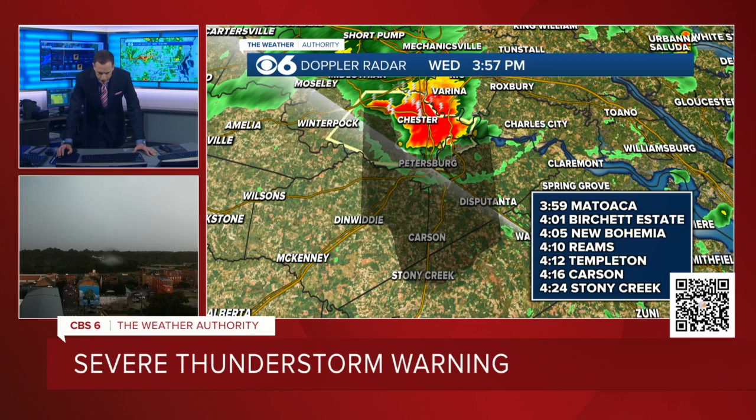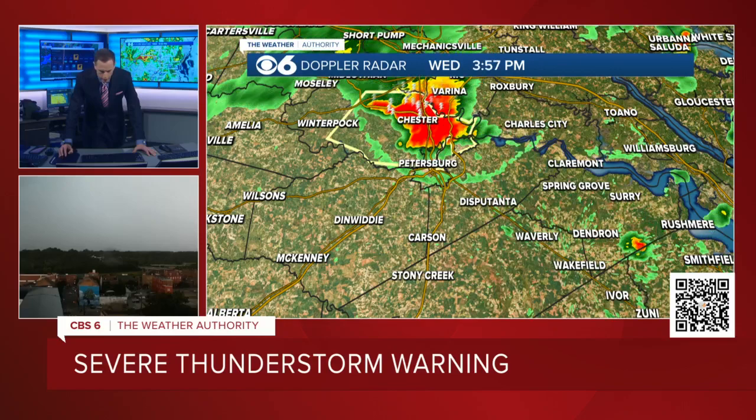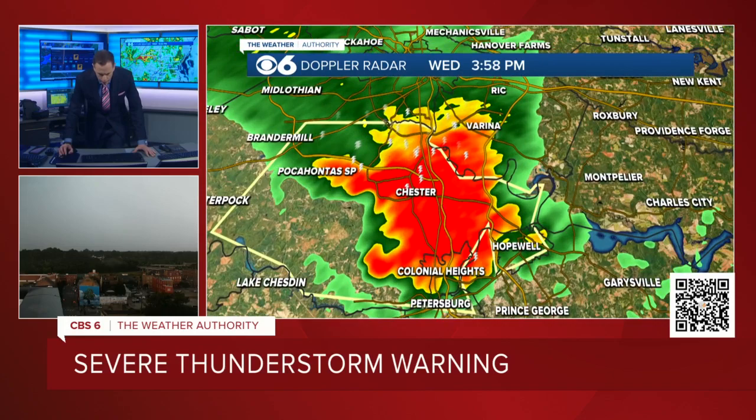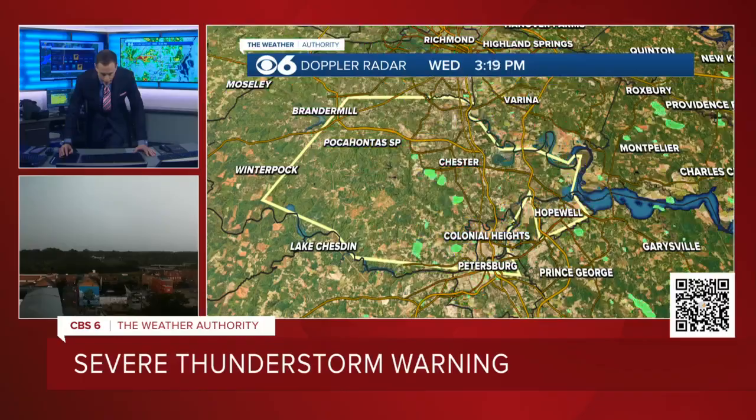Again, damaging wind gusts and the potential for some trees down, some power lines down, and also torrential rainfall. This muggy air that we had across the area today helped fuel these thunderstorms. The worst of it has passed out of most of Henrico County — there's still a little bit just south of Varina. But essentially this is in all of Chesterfield County now, moving into Colonial Heights. The worst of it has passed Henrico County.